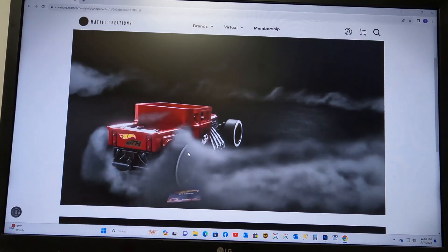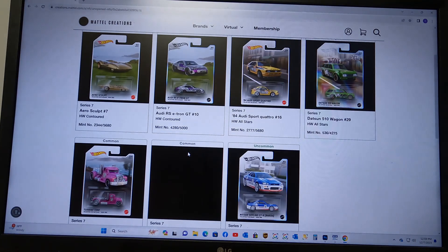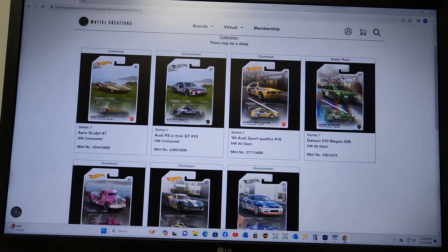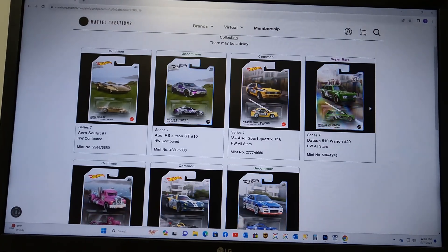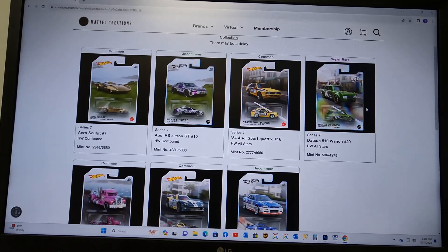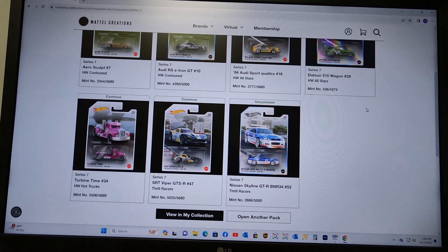Standard pack 44 — a Datsun 510 Wagon! I really think these redeemable wagons are going to be right there close to the Lambo in value. JDM stuff is always good, and 510 Wagons are always good. That's a nice pull for pack 44.